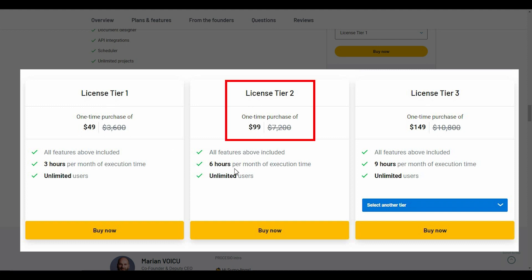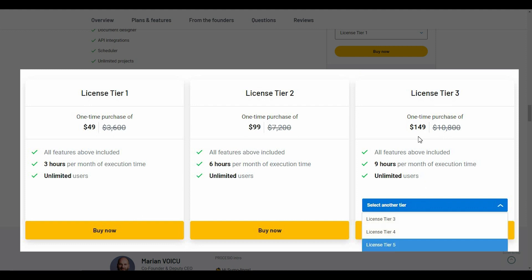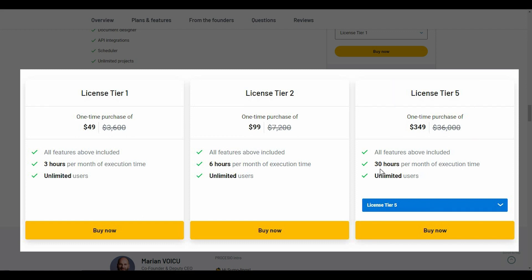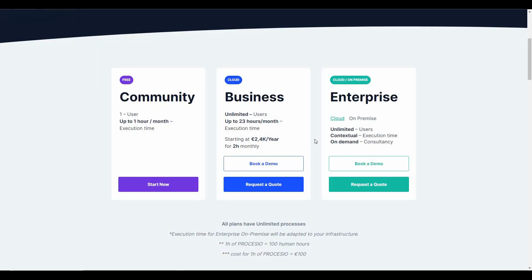Tier 2 costs $99 with 6 hours per month, and Tier 3 costs $149 with 9 hours of execution time per month. There are some other tiers — the highest one is Tier 5 with a price of $349 and execution time of 30 hours per month. Processio also has subscription plans.